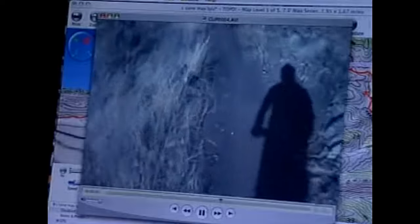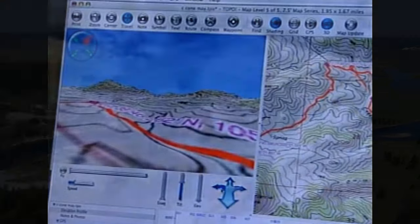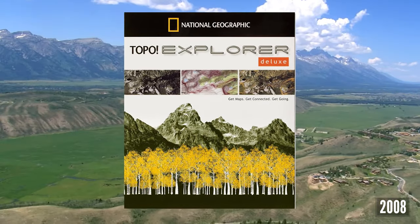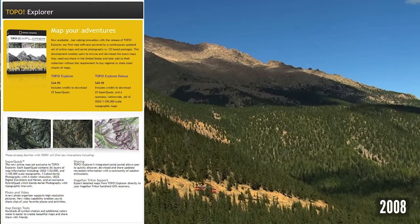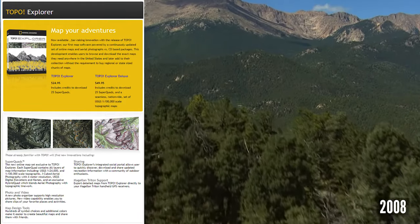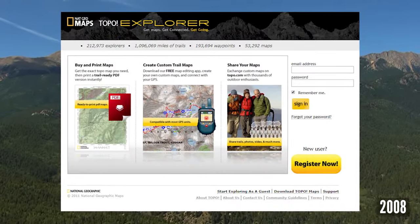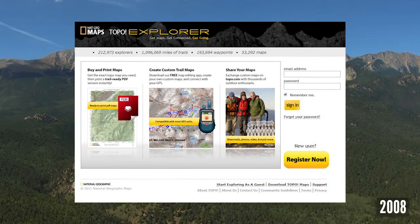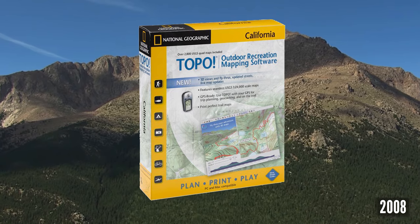"We're very excited about the community aspect — it's going to be a great place for people to share mountain bike rides, hiking trails, and locations where they've enjoyed their favorite activities, and tell a story with photos and videos." Topo Explorer and Topo Explorer Deluxe was the first map software powered by a continuously updated set of online maps and aerial photographs for CD-based packages, enabling users to browse and download the exact maps they need anywhere in the United States. The Topo Explorer website was created at topo.com, replacing MapExchange, and the Topo State Series received new retail packaging including 3D and streets.